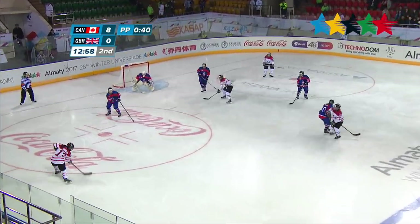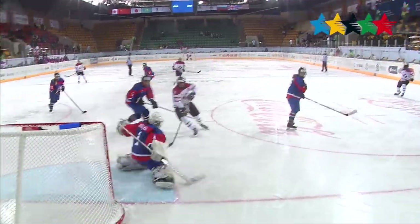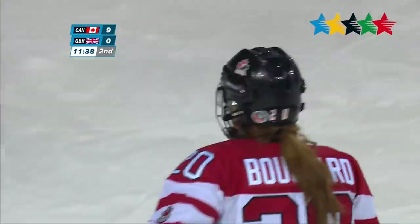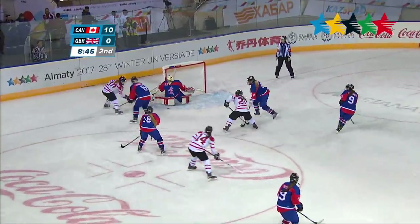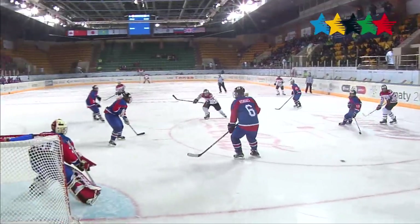Great Britain looks to claw back into the game, but it's not a good start. Canada goes on the power play, and a missed shot by Kylie Gavilan gets it over to JC Lee Magwood for the ninth goal for Canada. Melody Bouchard then takes matters into her own hands with a quick slap shot to give Canada a 10-0 lead, then scores back-to-back — deking out the goalie. That makes it 11-0 Canada over Great Britain in the second period.